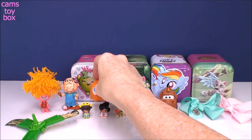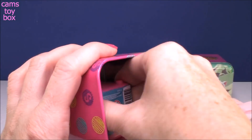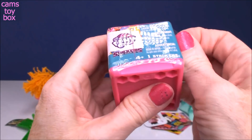Next we have a Shopkins box — that's a noisy one. These are the My Little Pony Stackums and I love these. I'm sure you guys have probably seen these. I wish they'd come out with a Series 2 — maybe they have, but I have not seen them anywhere.